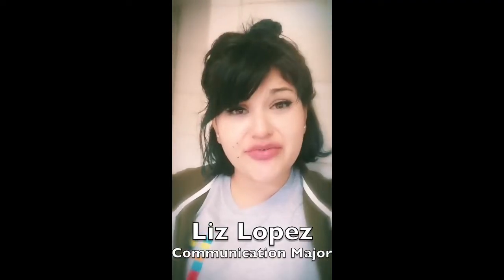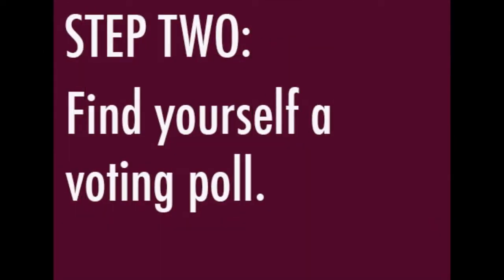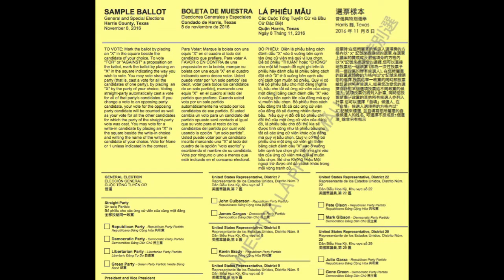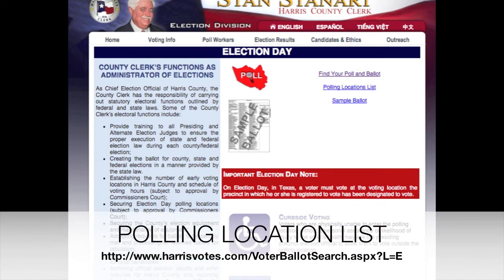I'm registered to vote but I don't know where to go — does anybody know where the voting polls are? Step two: find yourself a voting poll. Visit harrisvotes.com and click on 'Find Your Poll.' Enter your first name, last name, and address to get a list of all election day polls. It will also generate a ballot sample specifically for you. If that doesn't work, click on 'Polling Location Lists' on the same page for a full list.